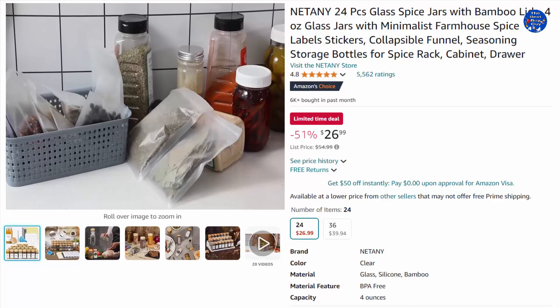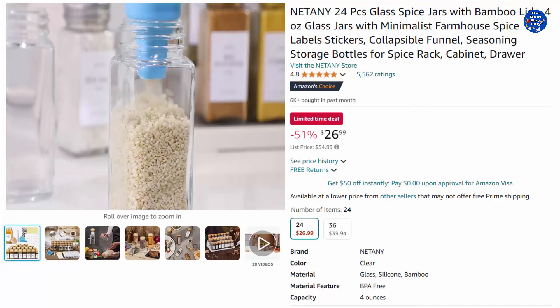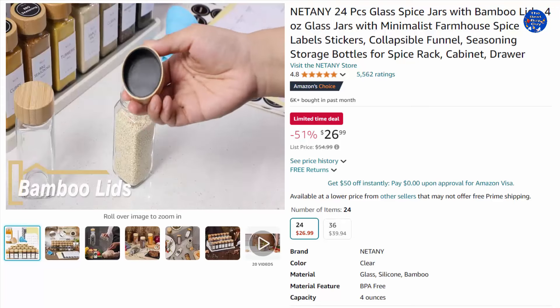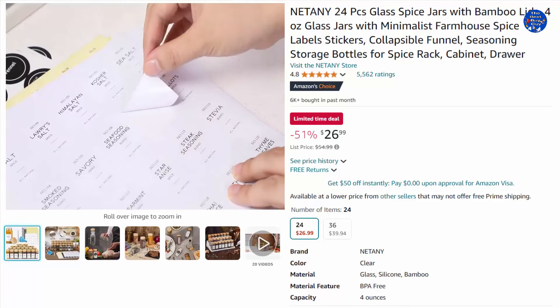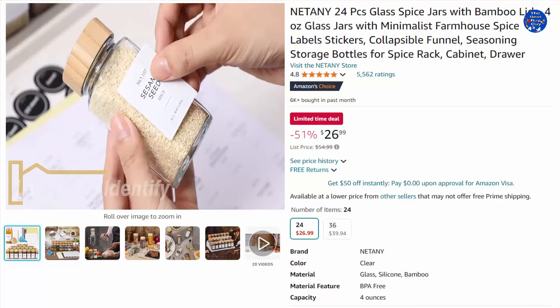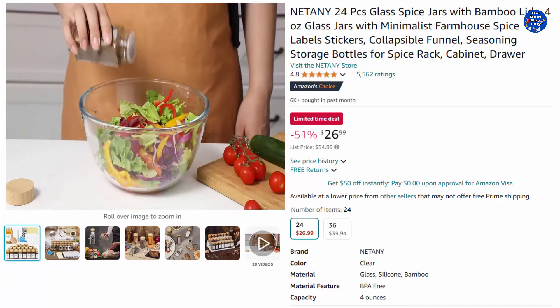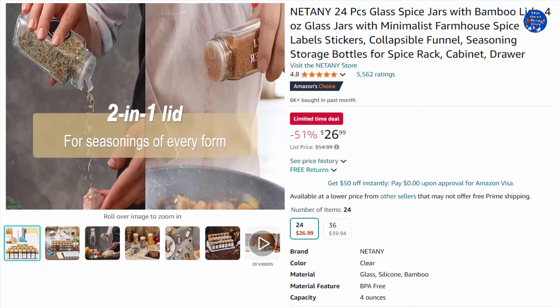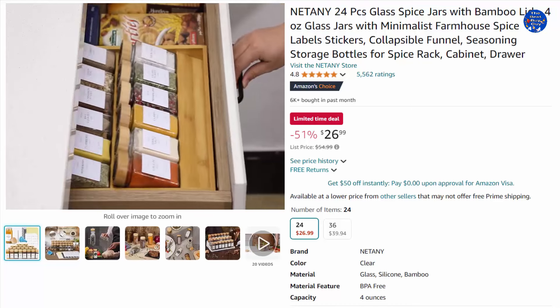Contains 24 glass square spice jars, 24 shaker lids, 492 labels of three different types, a marker, and a collapsible silicone funnel for refilling — all essential accessories included. These spice jars are made of thickened glass with square shapes and high transparency, so you can see the contents and how much is left. Food-grade glass is healthy for food ingredients — totally BPA-free, lead-free, and shatter-resistant for both powder and herbs.